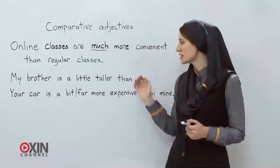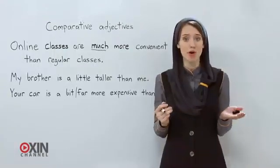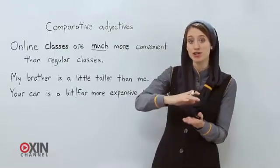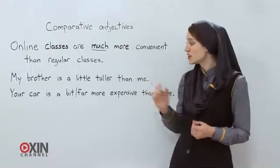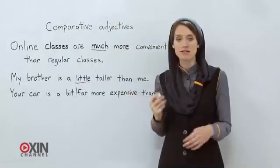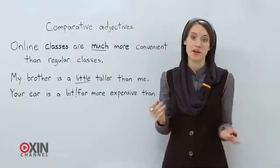Now let's look at the next example. 'My brother is taller than me,' as I said before. But how much taller? Maybe your brother is a little taller than you, or much taller. So: 'My brother is a little taller than me.' He's a little bit taller, not much taller than me.